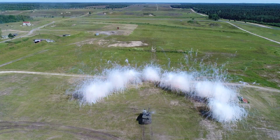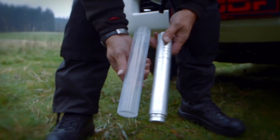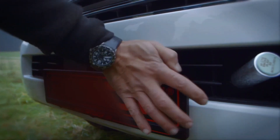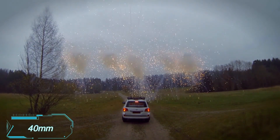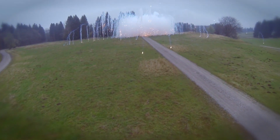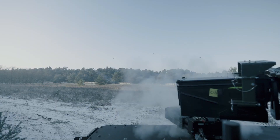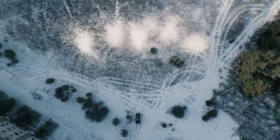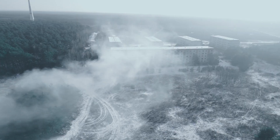Enter the German company Rain Metal, with their latest marvel: the Rosy smoke defense system for light vehicles. This isn't your average smoke screen. Imagine several 40mm cannons shooting up what looks like sparkling fireworks, but instead of colorful lights, they release dense, impenetrable smoke, blocking visual contact and infrared radiation, making homing missiles utterly useless.